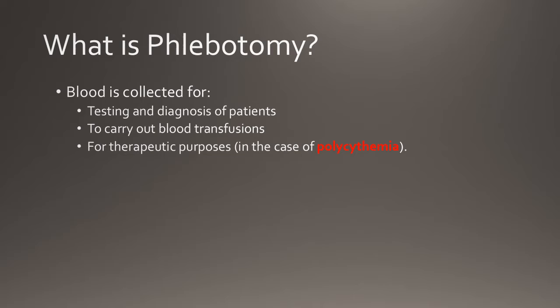Polycythemia is a medical condition that causes patients to have a high concentration of red blood cells in the blood. This makes the blood pulse to reach vital organs.